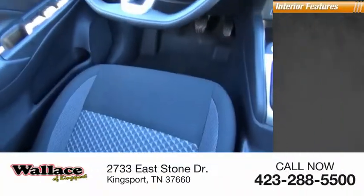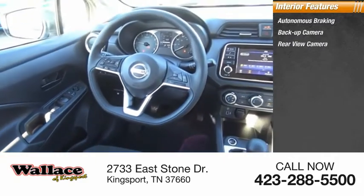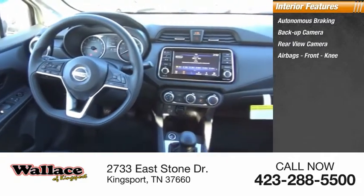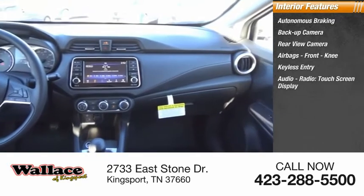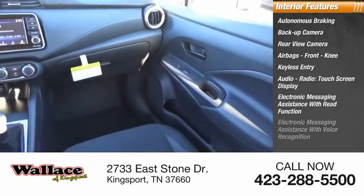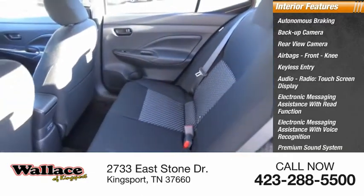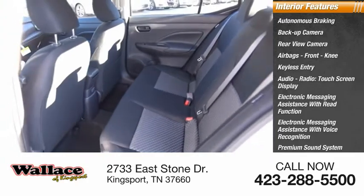Inside you'll find autonomous braking, backup camera, rear-view camera, airbags, front knee airbag, keyless entry, audio radio, touchscreen display, electronic messaging assistance with read function, electronic messaging assistance with voice recognition, premium sound system, and steering wheel audio controls.